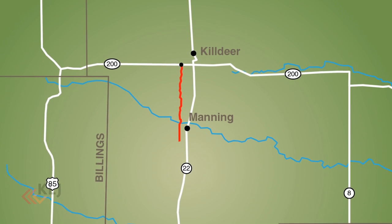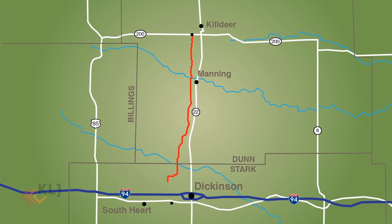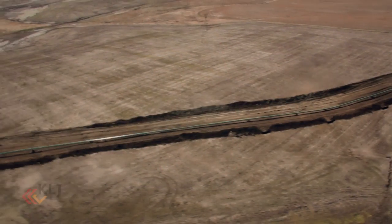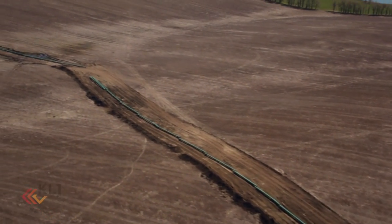When an oil industry group asked us to help build a pipeline that would stretch from Kildeer to Dickinson, we made sure it was built to be reliable, safe, and lasting. The Bakken Oil Express is the result of thousands of man-hours of engineering and project management.